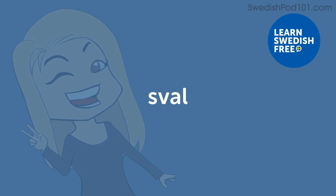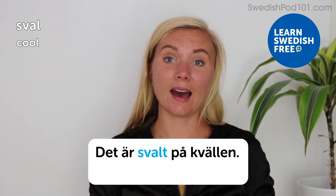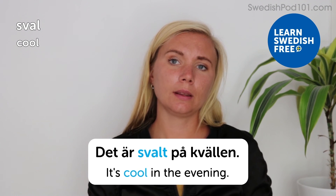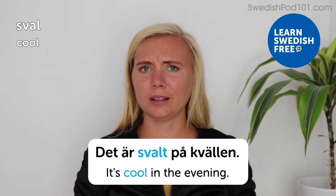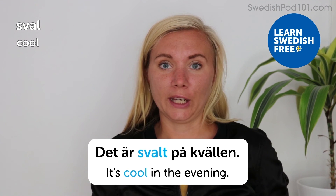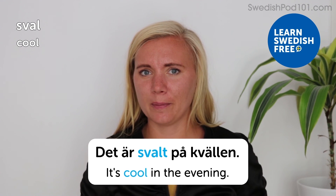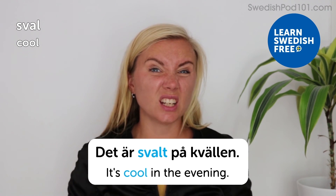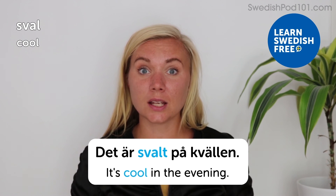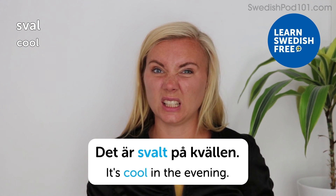Sval — cool. Det är svalt på kvällen — it's cool in the evening. In autumn, it can be cool or even cold, not just in the evening but all day. So put on that extra sweater and be prepared. In Sweden, if it's really sunny it can feel warm, but the air will still be chilly. When the sun sets earlier in the autumn, it can get cool, chilly, or even cold.